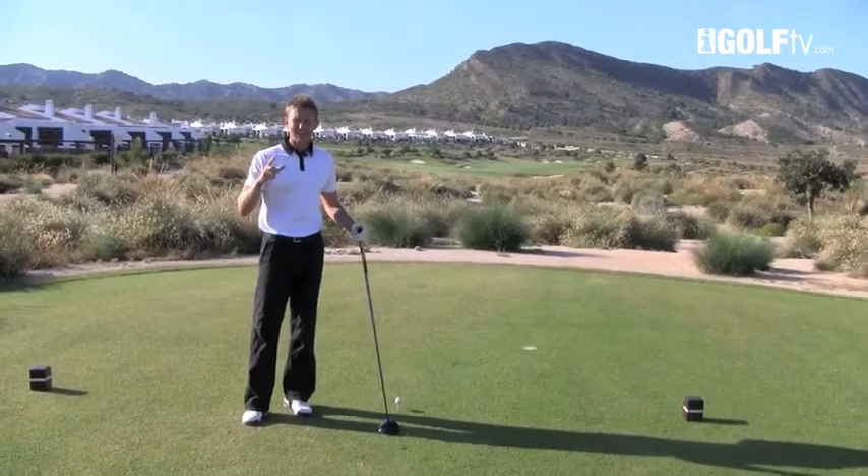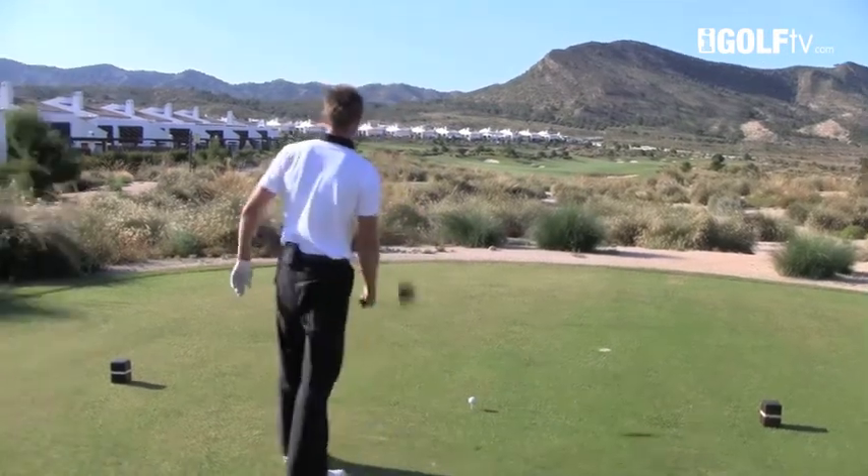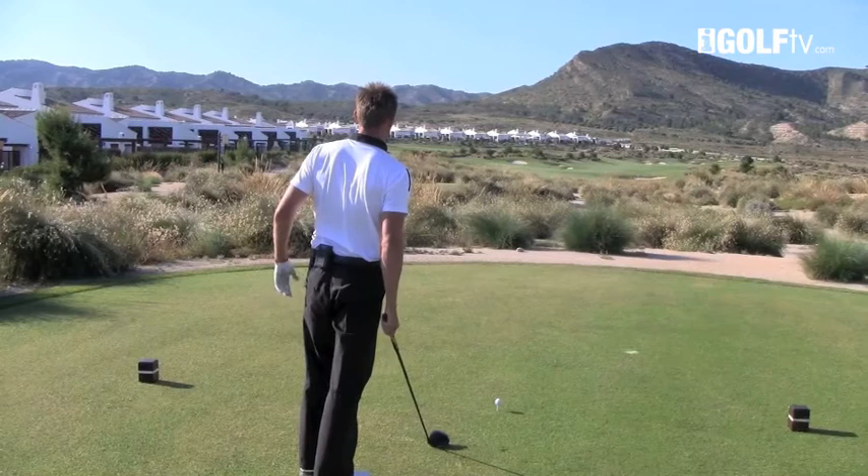Stop doing that — it really is hurting your game. What I want you to do is come onto the tee and look down the fairway and pick out three things that you really like about the hole.